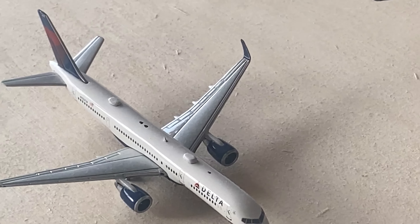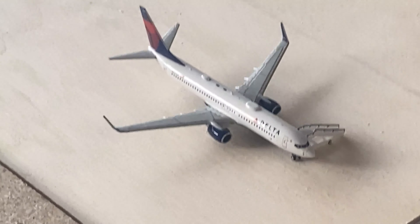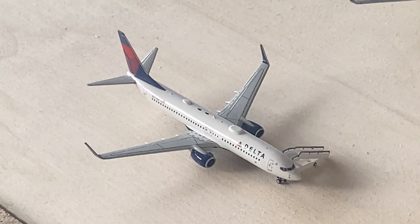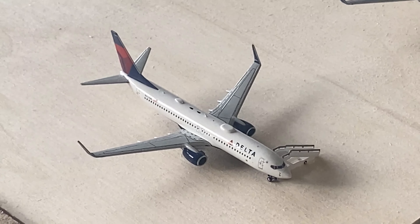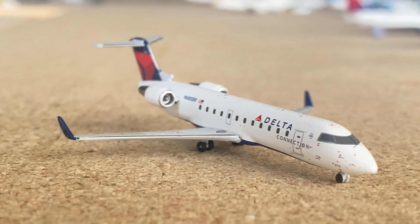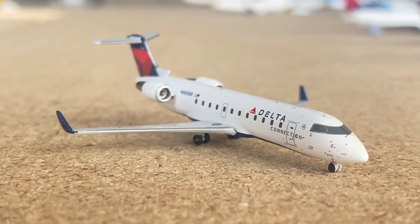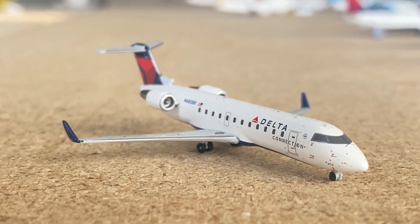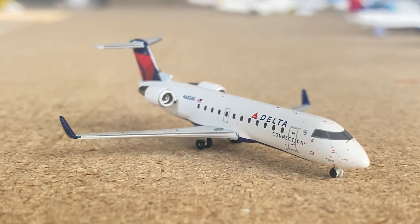This one came in from Baltimore and is going out to Jacksonville. And then we have a 737-800 — this aircraft came from Cincinnati and will be going out to Newark. And here we have what will be the thumbnail image for this video: the Delta CRJ-200. These aircraft were all just retired from the Endeavour Air fleet and you'll no longer be seeing these out of Atlanta.